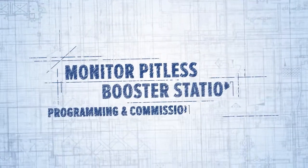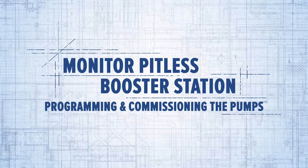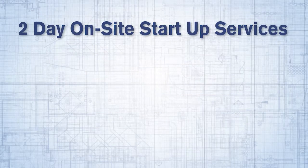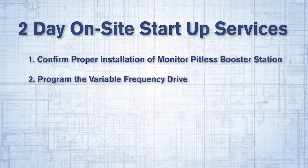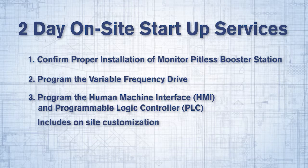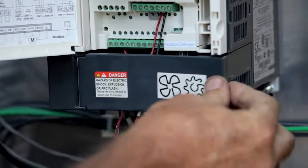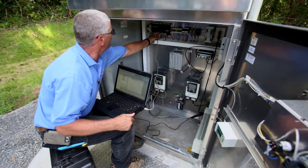The Monitor Pitless Booster station can provide a two-day on-site startup procedure by trained and knowledgeable Baker Manufacturing staff. The services provided are as follows: 1. Confirm proper installation of the Monitor Pitless Booster station. 2. Program the variable frequency drive. 3. Program the human machine interface and programmable logic controller. Includes on-site customization. 4. The Baker Manufacturing representative will start by programming the variable frequency drives and then download the programming to the PLC and HMI.